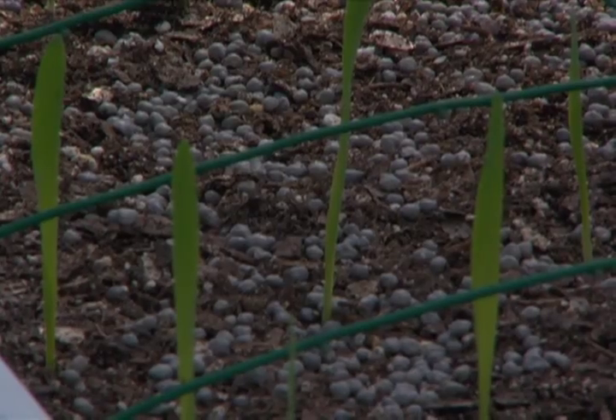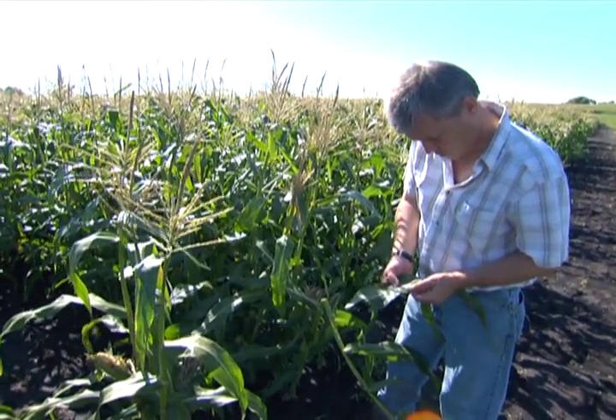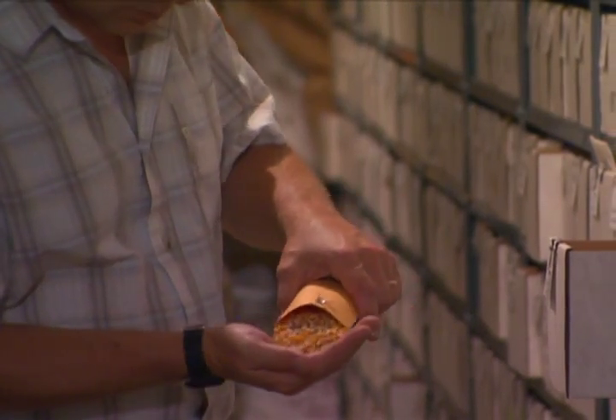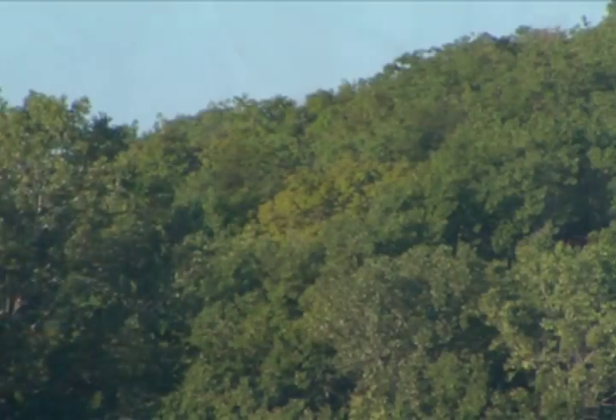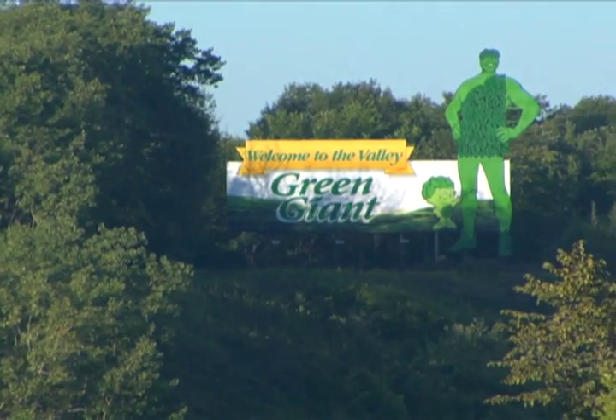Agricultural research is really all about the front end of everything. We're working on the genetics and the ag practices that the farmer is ultimately going to use — we're actually positioned before what most people think of as the starting point. A variety can't yield more than the yield potential of the seed that you plant. So it's this quiet thing that we do on the very front end, but it's really what a lot of Green Giant is about today.